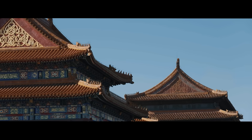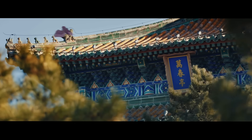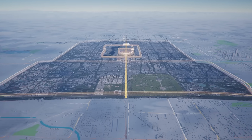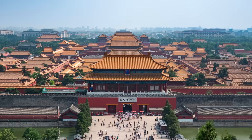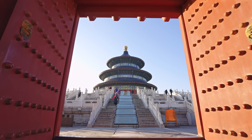Beijing's central axis in China is an example of imperial design and urban development that was built in the 13th century. Spanning almost 8 kilometers from north to south, it's part of UNESCO's historic urban landscape and comprises 15 heritage sites. The Forbidden City, the Bell and Drum Tower, and the Temple of Heaven are among them.